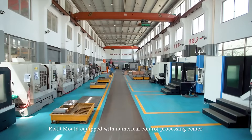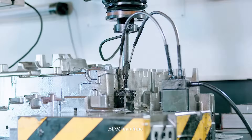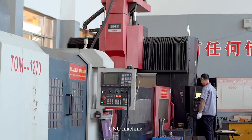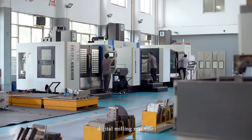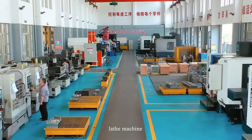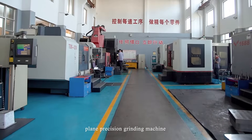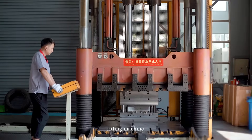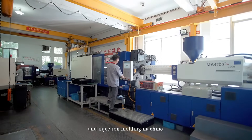R&D Molde is equipped with a numerical control processing center, EDM machine, CNC machine, wire cutting machine, digital milling machine, lathe machine, deep hole drilling machine, plain precision grinding machine, fitting machine, coordinate measuring machine, and an injection molding machine.